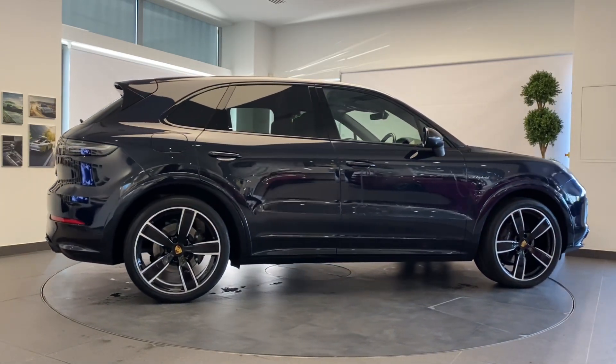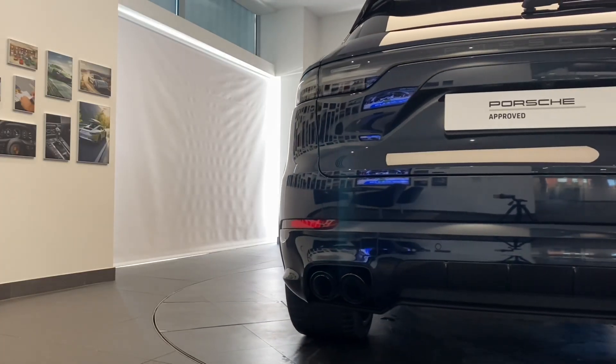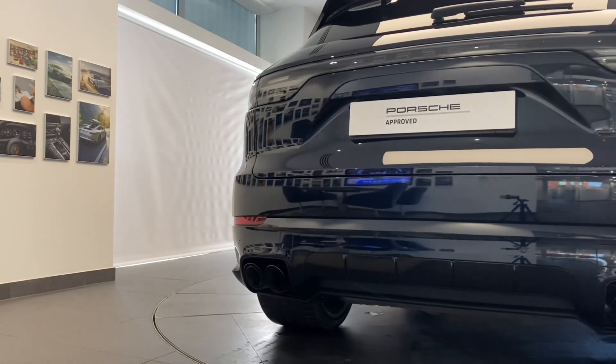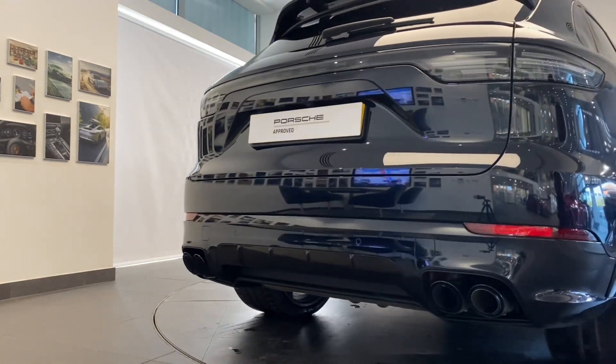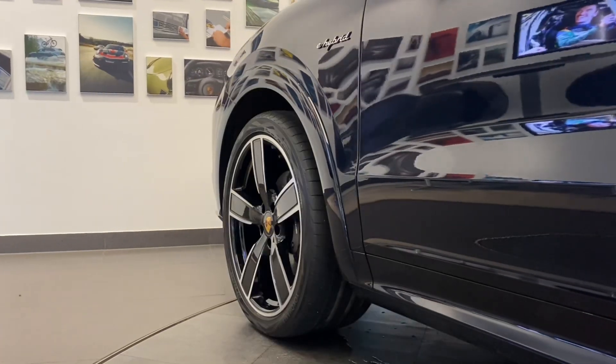We will ensure that the routine maintenance due within three months or 3,000 miles will be completed prior to delivery. A full 12 months MOT will be provided for cars over three years old.